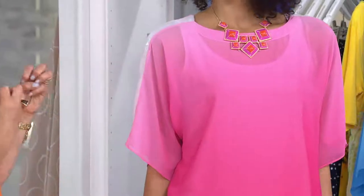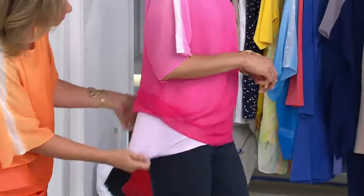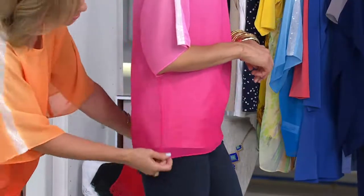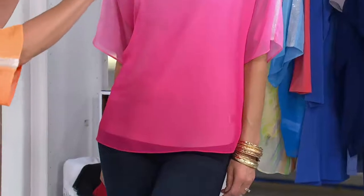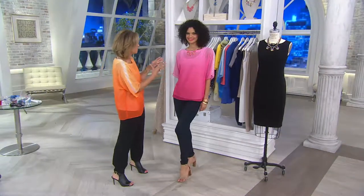That beautiful top comes with the most incredible tank as well. So you get two incredible pieces. This is going to be one of your favorite tank tops — it's very light and airy and it's all dyed to match. The tank is a light pink and it's ombre — you get the darker at the bottom and then it gets lighter up at the top. I just adore the pink.